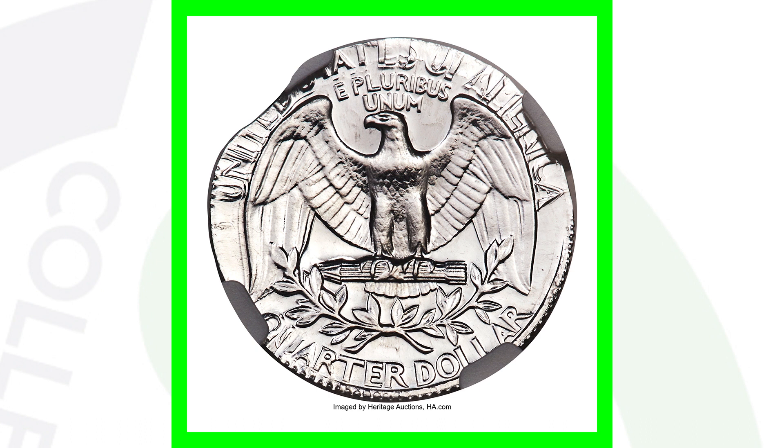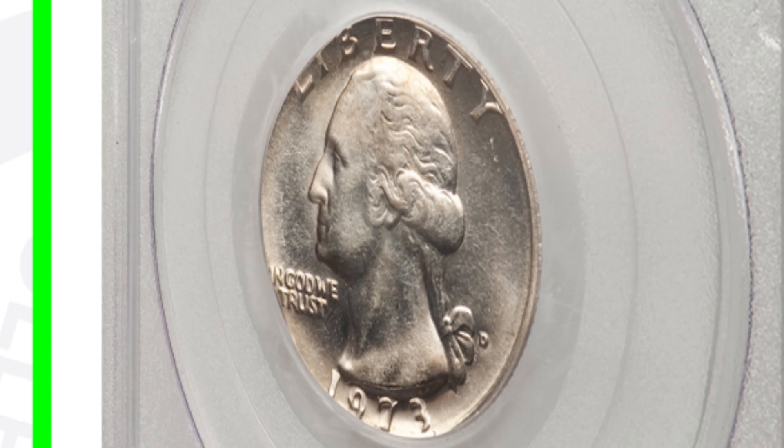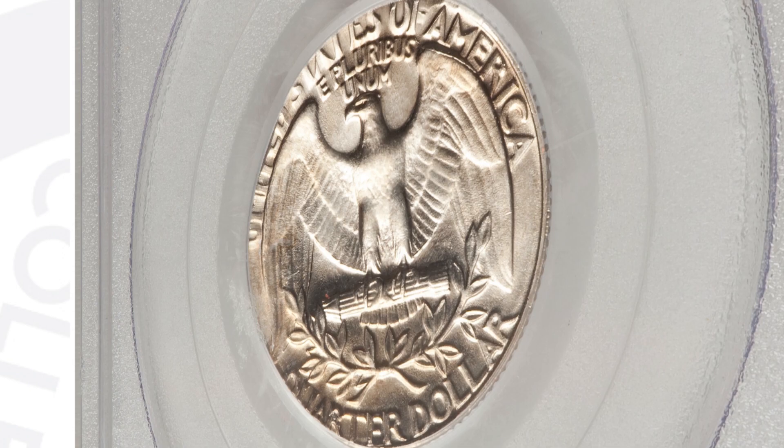Here's a 1973 D mint mark that was struck onto a 5-cent planchet. We looked at a quarter struck on a Roosevelt dime planchet; this coin's design was struck onto a Jefferson nickel planchet. As a result of that, this coin sold for over $145.